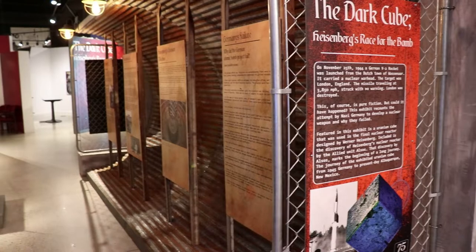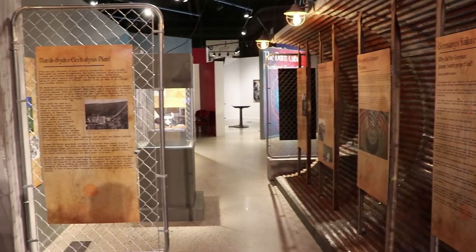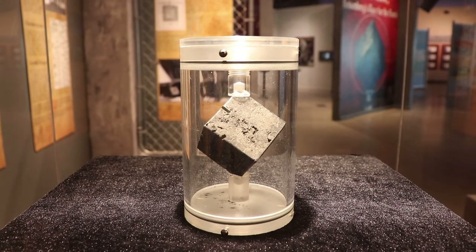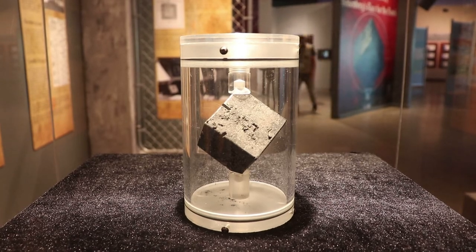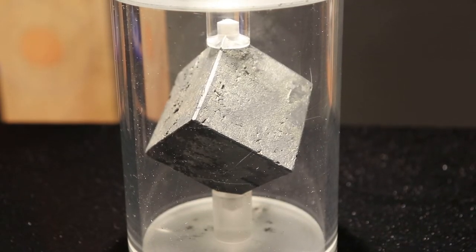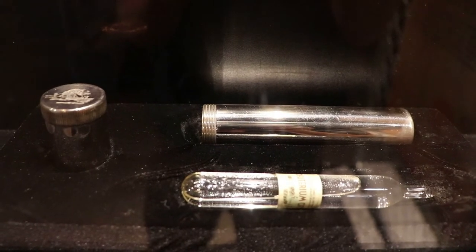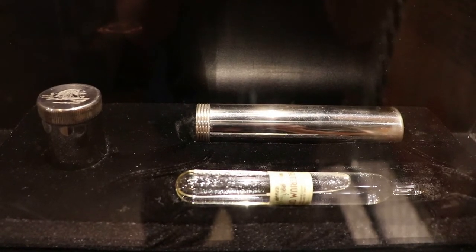The Nazis were trying to develop atomic bombs, and one method they tried under Werner Heisenberg was the production of uranium cubes. Here is an authentic one created by the Nazis — that's actually kind of creepy. Heisenberg would also turn these uranium cubes into the liquid version, known as heavy water. There's some contained in those vials. That liquid form is very expensive to produce.